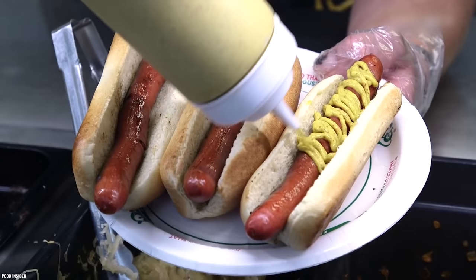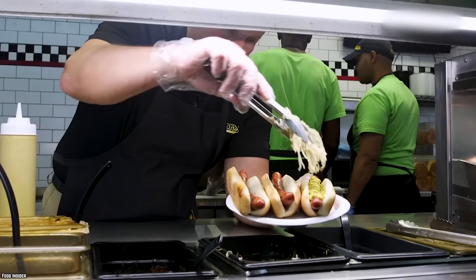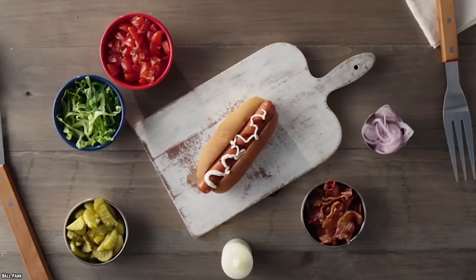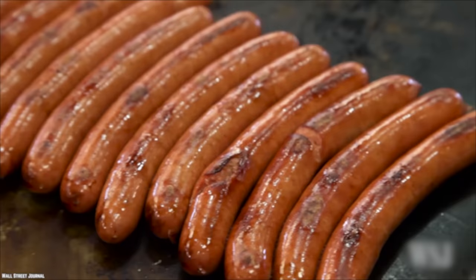Hot dogs! Get your hot dogs here! Americans eat more than 9 billion hot dogs every year. Before putting the toppings on, first, you have to buy them. Here are the 10 best hot dogs to buy at the grocery store.